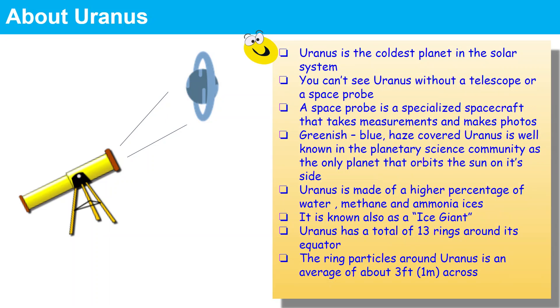Now let us look about Uranus. Among all the planets in the solar system, Uranus is the coldest.